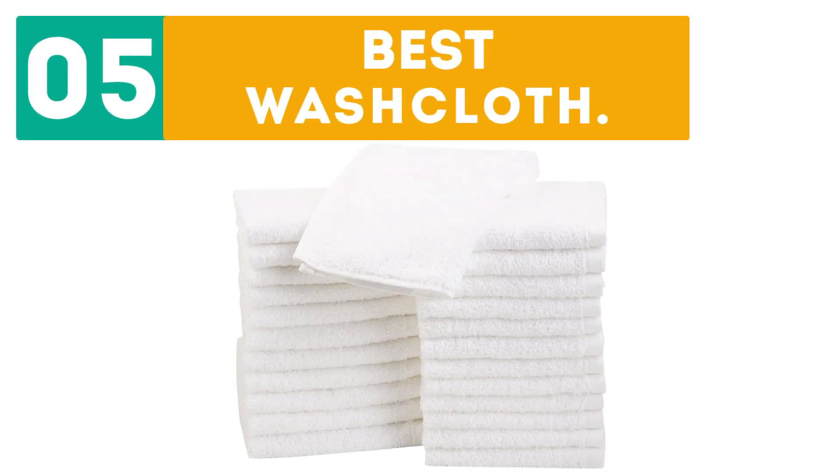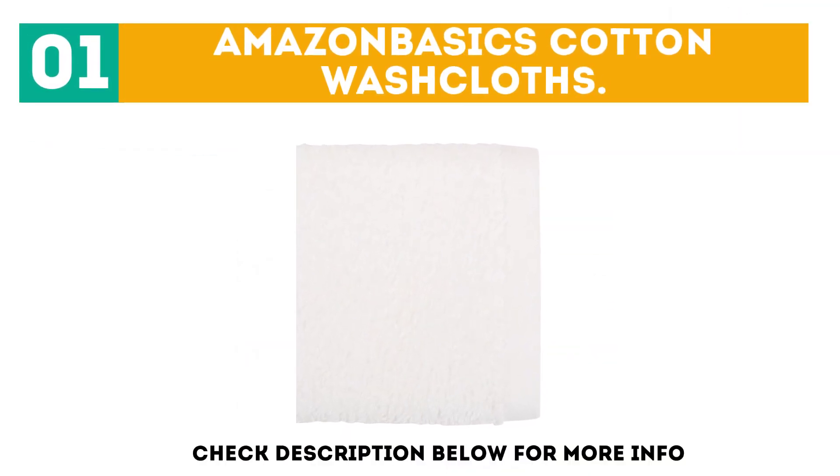GearBor presents the Top 5 Best Washcloths. Let's get started with the list. Starting off at number 1 with Amazon Basics Cotton Washcloths — these fast-drying washcloths offer the ideal combination of strength and softness.